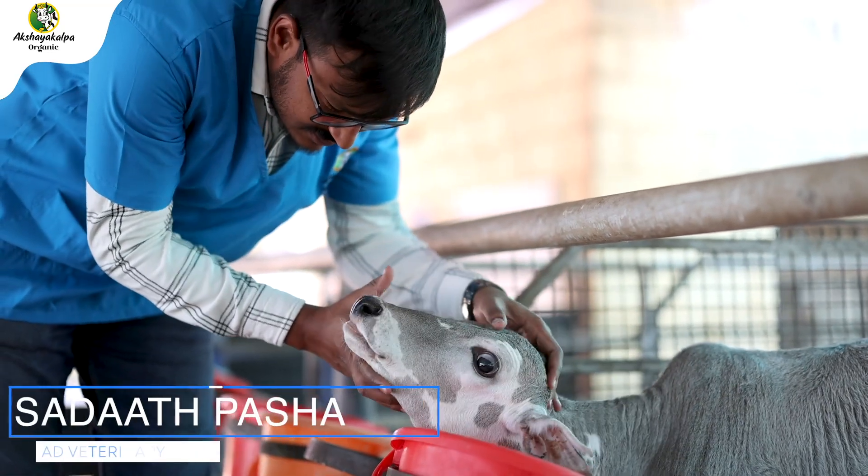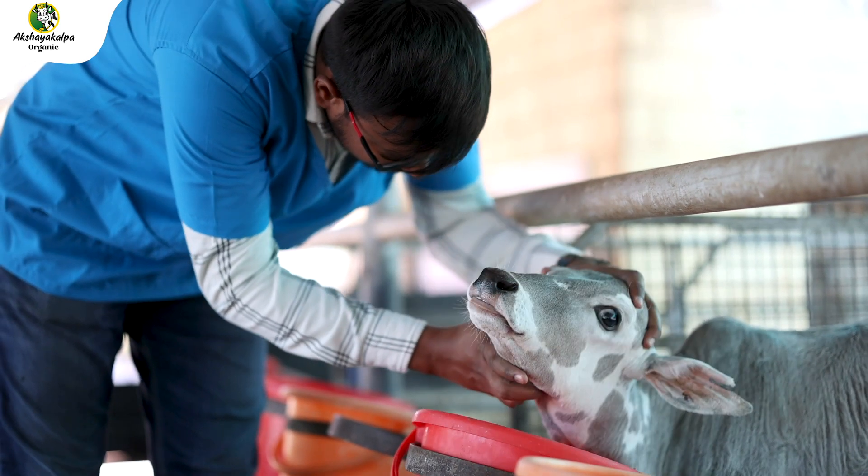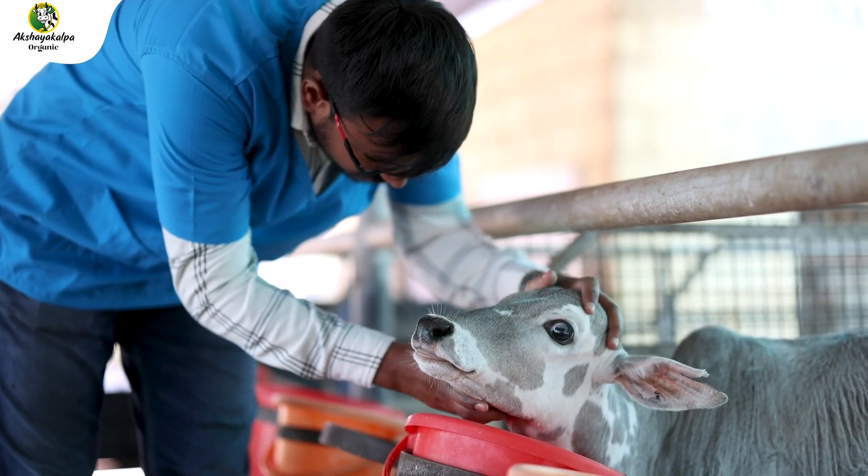Hi, I am Dr. Sadat Pasha, heading Veterinary Service Division in Akshay Kalpa. You have seen in the previous video regarding TMR preparation. In dairy cows, there is no single TMR.